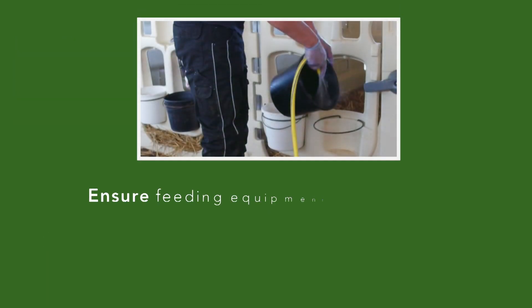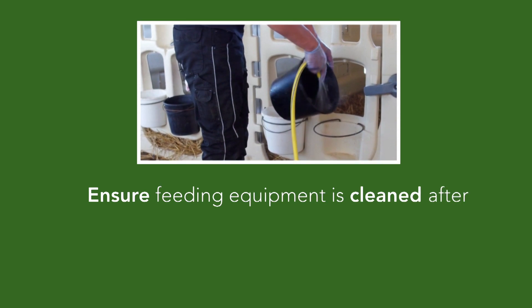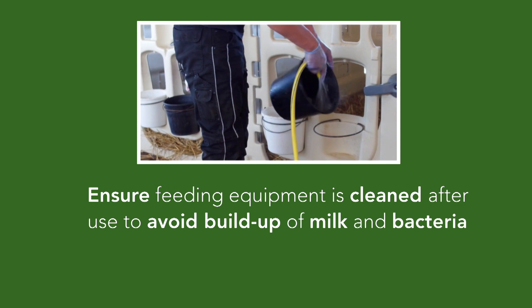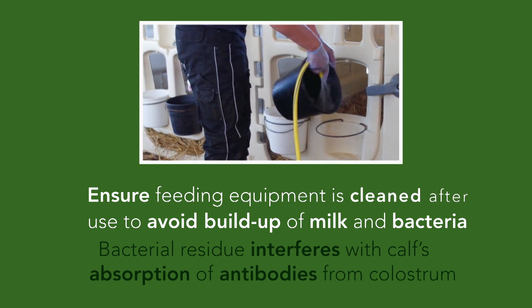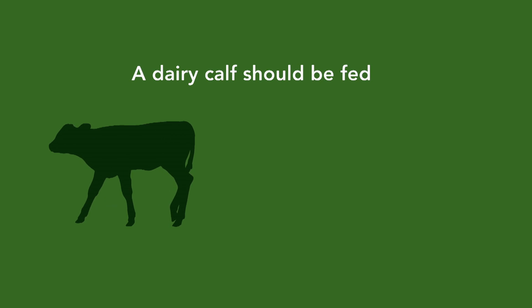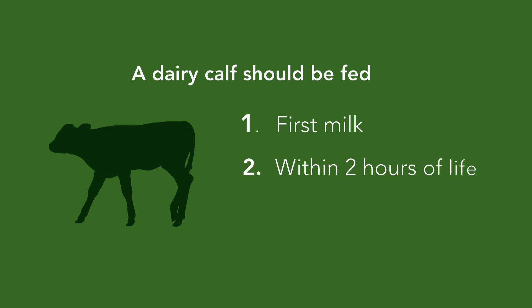Ensure all feeding equipment used is thoroughly cleaned after use, because a build-up of milk and bacterial residue rapidly occurs and this will interfere with the calf's absorption of antibodies from the colostrum. To summarise, a dairy calf should be fed colostrum that's milk from the first milking only, within two hours, and a volume of three litres fed.